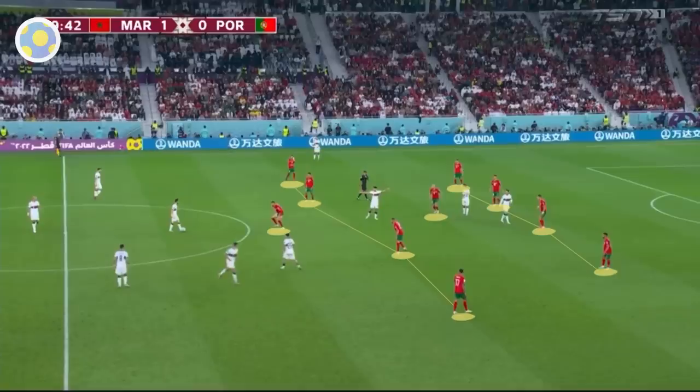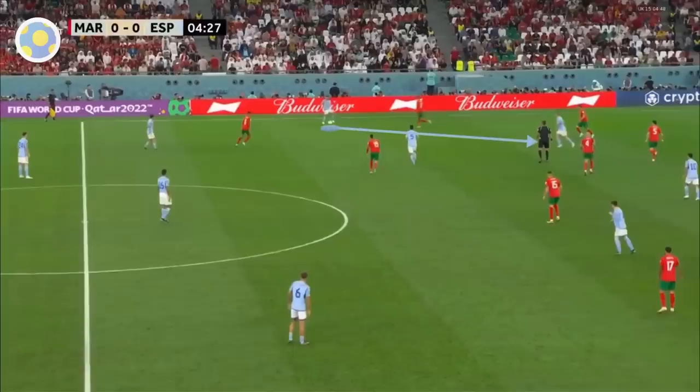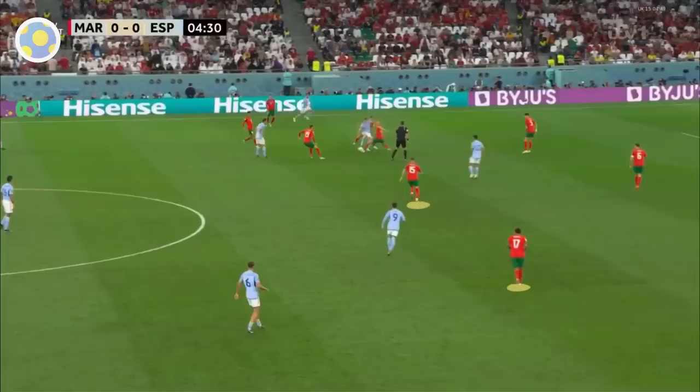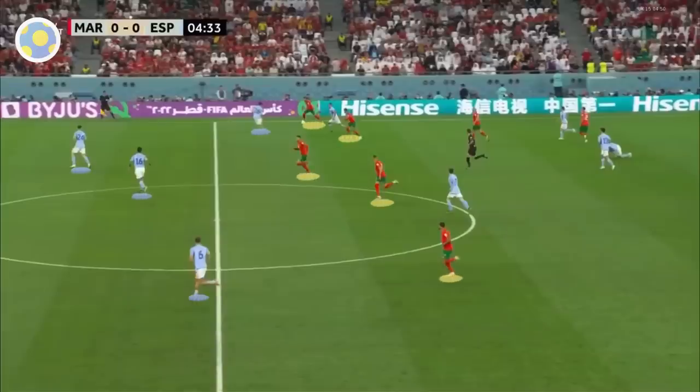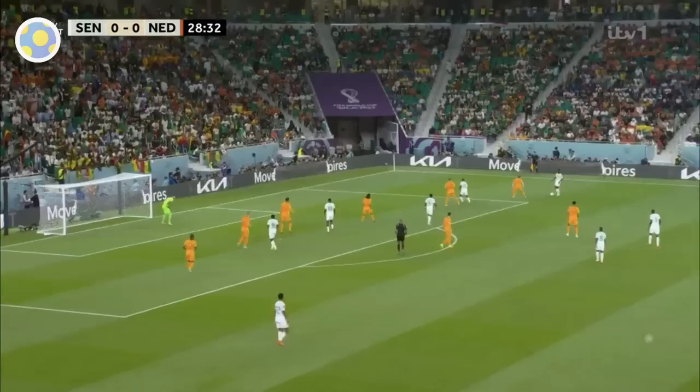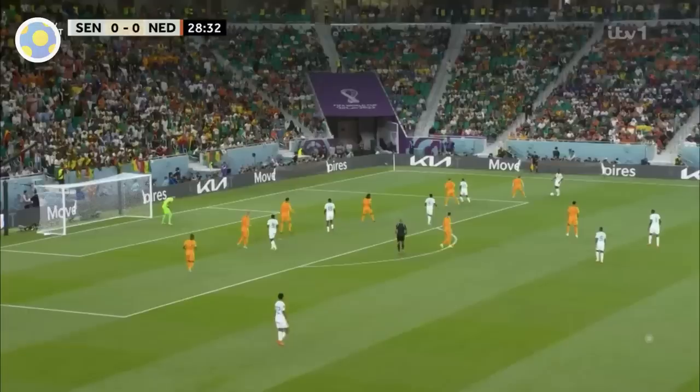Going back to that 4-1-4-1 shape — it's the first indication that Morocco mean business. They're not defaulting to a five-at-the-back where everyone is behind the ball; they want to win it in areas that can very quickly become threatening. Against Spain, when the ball is played between the lines, three players including Amrabat close down the space, and when the turnover happens there are five Moroccan players ahead of the ball — already numerically dangerous, never mind the space they're attacking. This is very different to a five-at-the-back system, where winning the ball back doesn't immediately threaten your opponent.